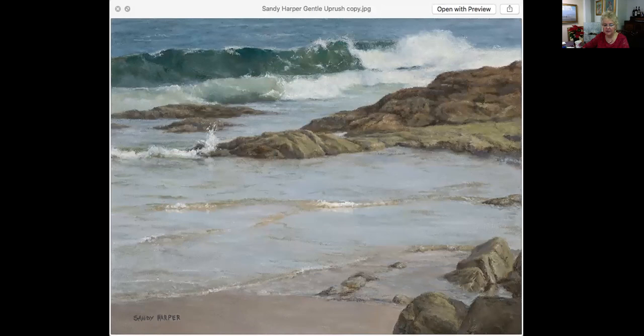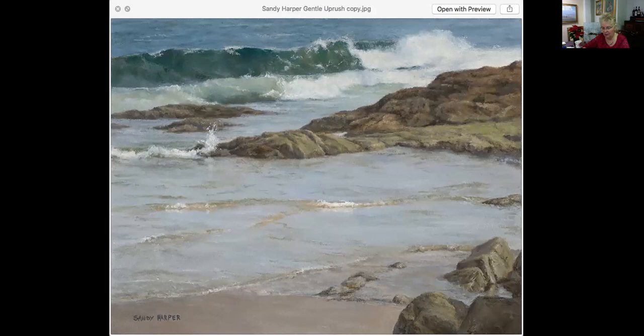This is Gentle Uprush, also by Sandy Harper. It is 12 by 16. I can really see the representational artist in her — look at the waves coming in, the little ripples, and not just the big wave but the splash happening on the rocks. Look closer to the foreground — these waves coming in, she has that color absolutely accurate. Anyone who lives in Maine or has been to Maine and sees those soft remains of waves, the little layers of thick water rippling forward — she just captures that so, so well. Gentle Uprush, 12 by 16, for $750.